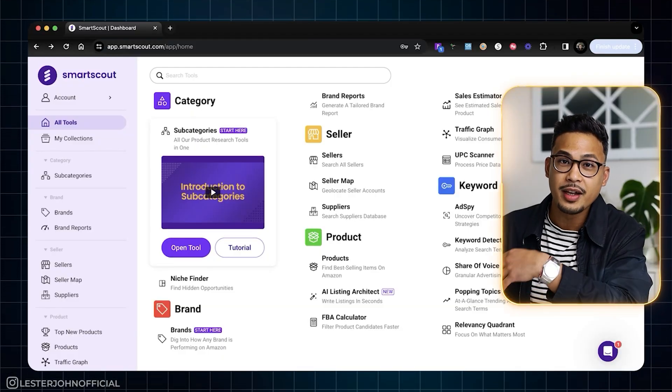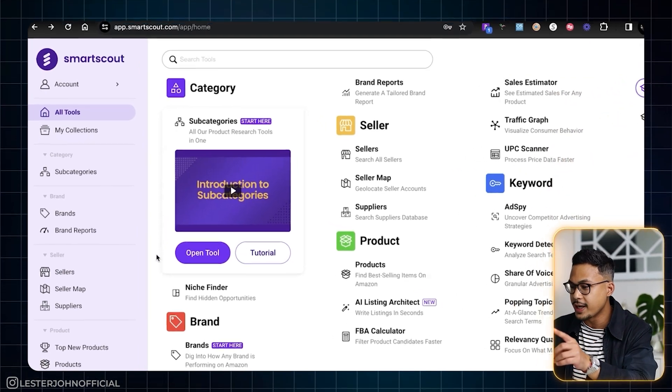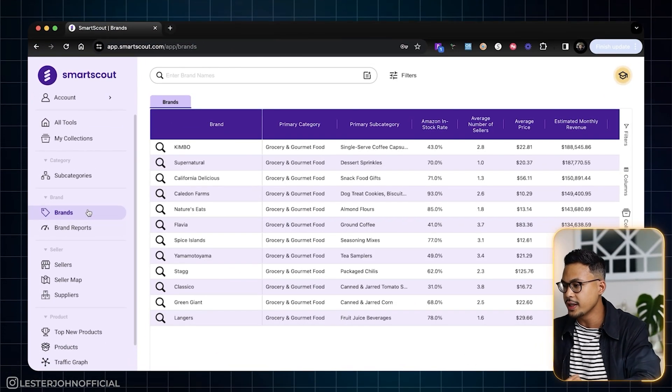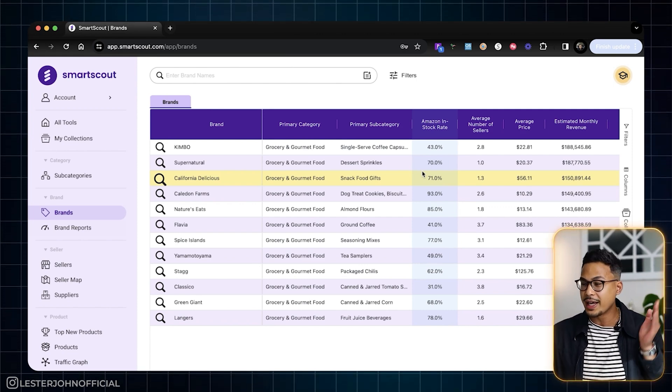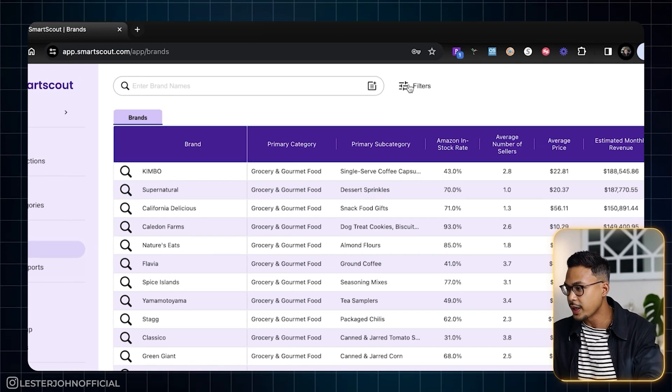We are here at SmartScout. In order to get started, we're going to go under Brands here on the left side of the screen. There are millions of products on Amazon, so we need to filter and narrow it down. We're going to go to Filters right here.